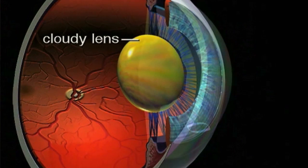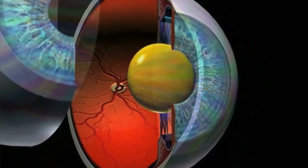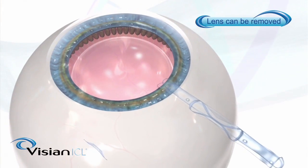We know that very high prescriptions and older age are independent risk factors for cataract formation. There's also a small risk of high pressure in the eye or glaucoma, typically treatable with drops or by using a laser to open the iridotomy. In very rare circumstances, if the pressure stays up, the ICL may be exchanged for another ICL.